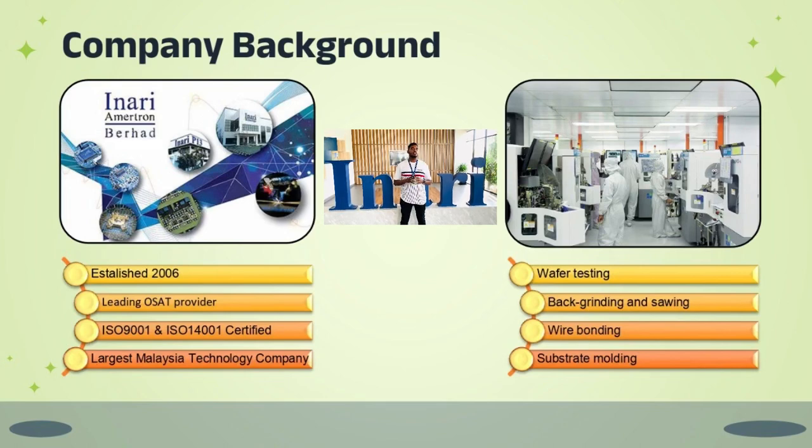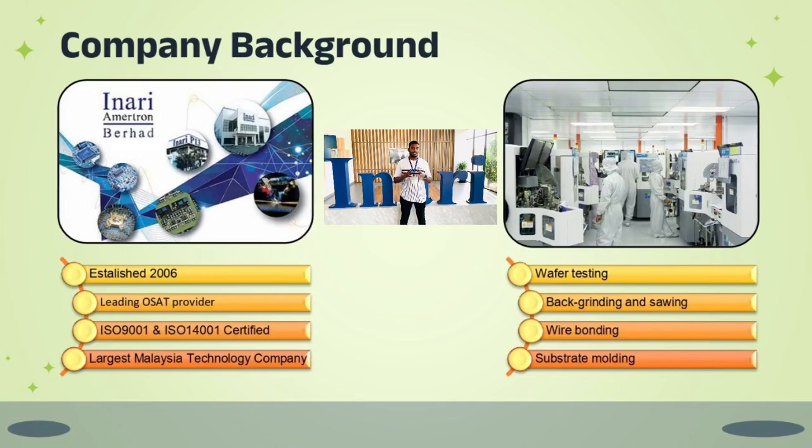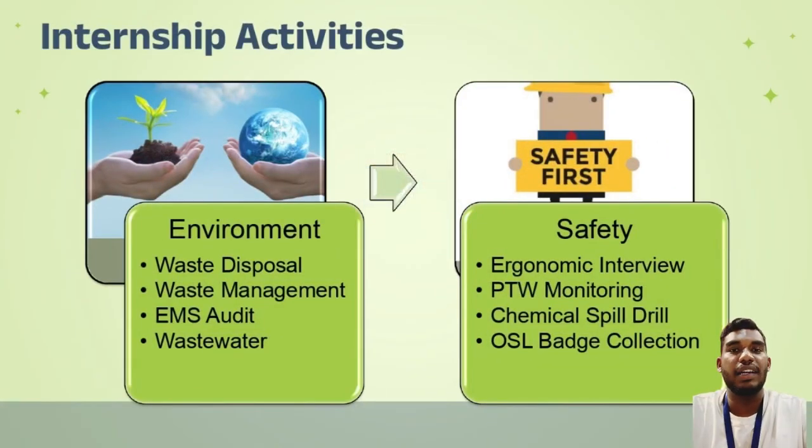Next, I'll present my internship activities, which are divided into two sectors: environment and safety. For the environmental part, I was involved in waste disposal, waste management, ISO 14001 audit preparation, and wastewater collection. For the safety part, I was involved in PTW monitoring, ergonomic review, chemical spill drill, and OSL batch collections.